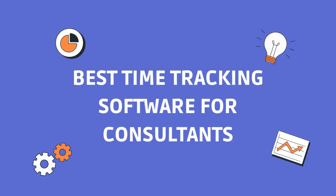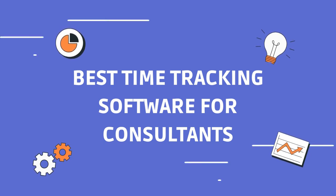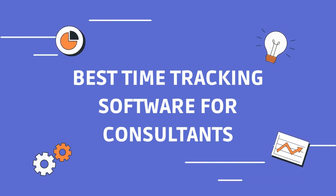Hey, everyone. Today we will speak about how consultant time-tracking software can prevent time theft, boost consultant income, and increase company revenue.